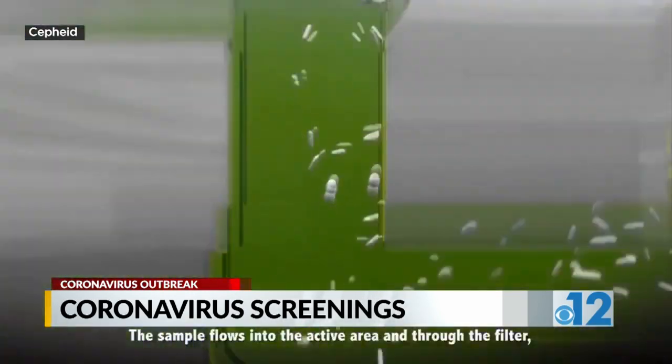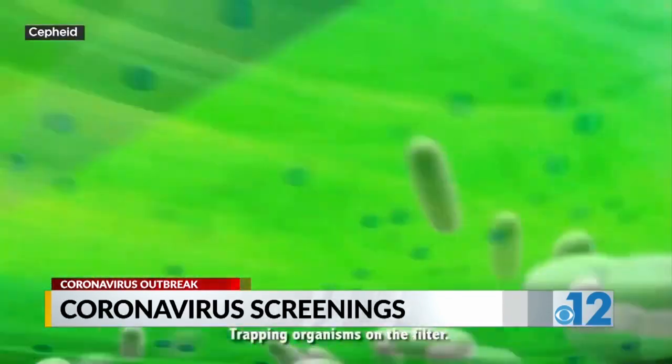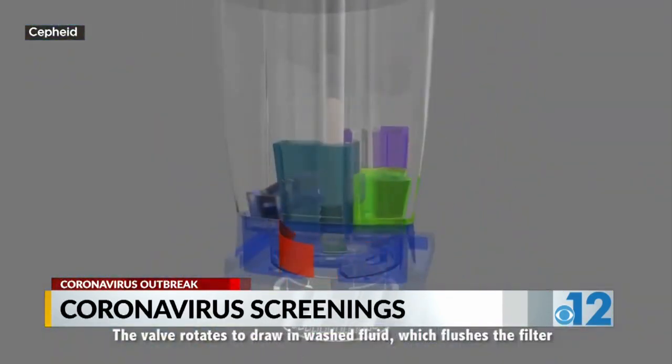The cartridge comes out and then it gets tossed away. Dr. Quinn advises that if you think you need a test, to first call your medical provider and listen to the recommendations.